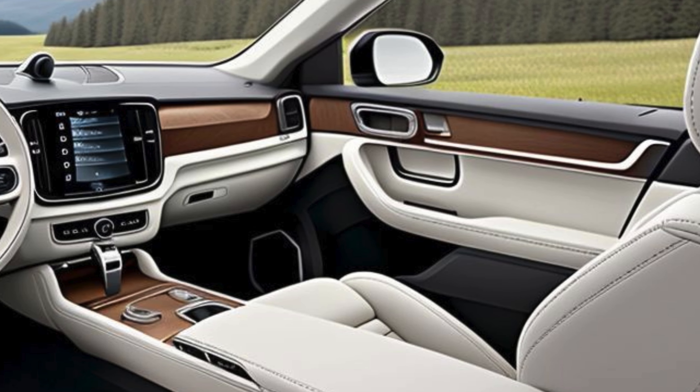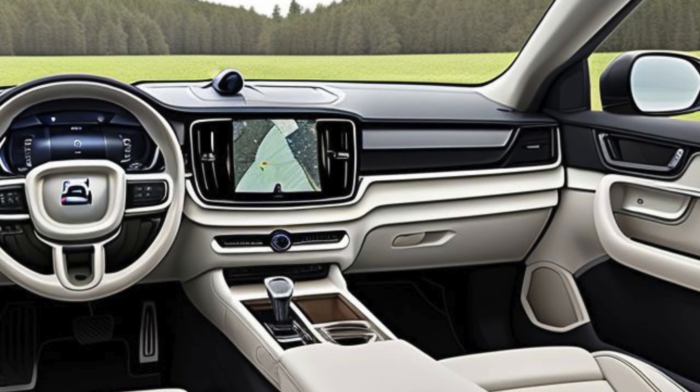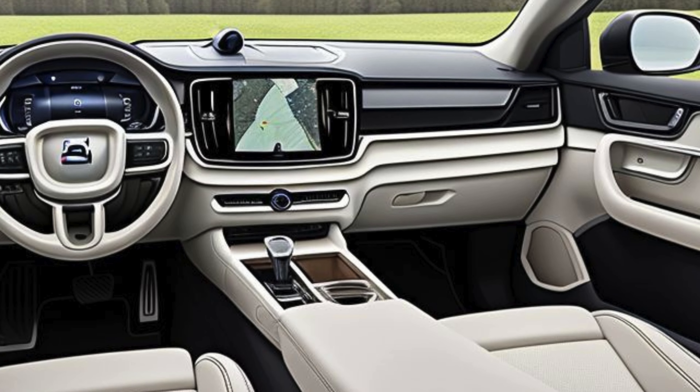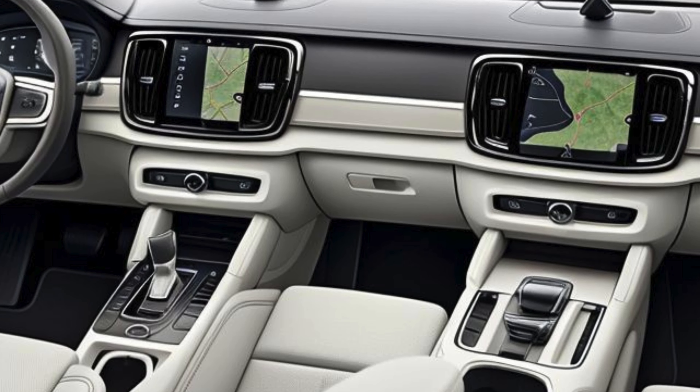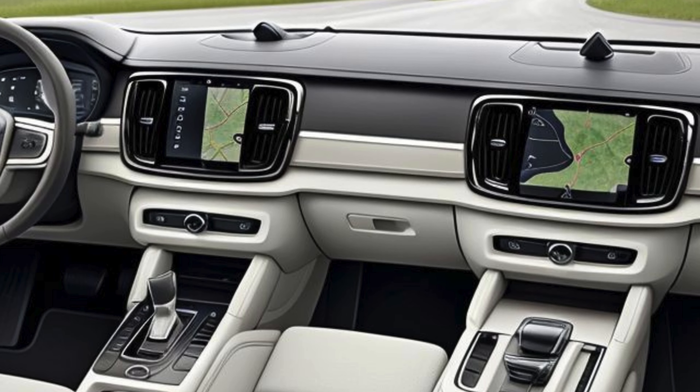Interior and Comfort. Step inside the 2025 XC90 Hybrid, and you're greeted by a cabin that exemplifies Volvo's minimalist, yet luxurious approach to design. The interior is crafted with high-quality materials, including leather upholstery, genuine wood inlays, and brushed aluminum accents.